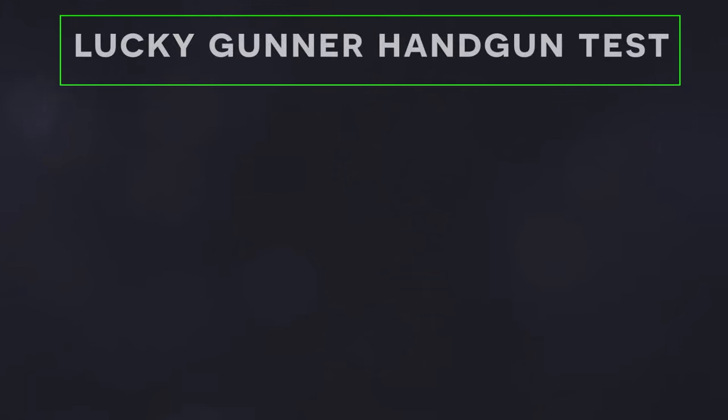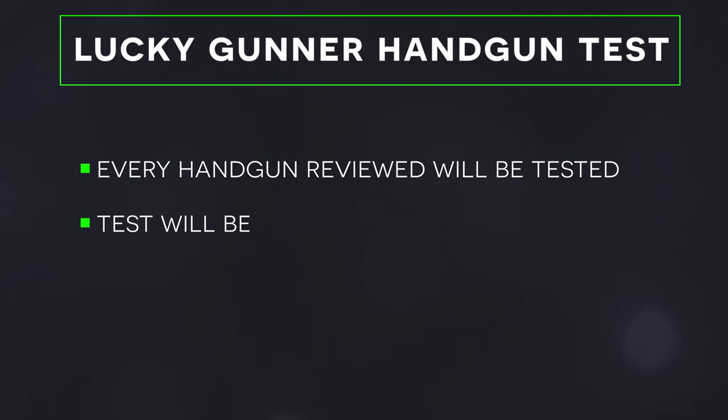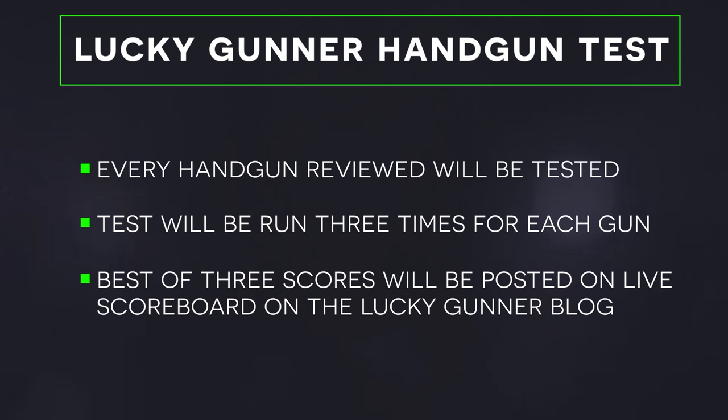Today I want to talk about how we are going to try and make Lucky Gunner's reviews better moving forward. Any handgun I review will go through the official Lucky Gunner handgun test. Before I finish evaluating a gun, I will run it through a test designed to evaluate the shooting skills most often required in real-world violent encounters. For each gun I will shoot the test three times, take the best of the three scores, and post that to a running scoreboard so you can see how well I performed with that gun compared to all others I've reviewed.